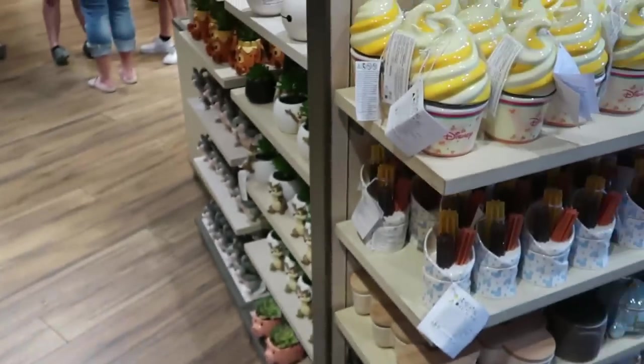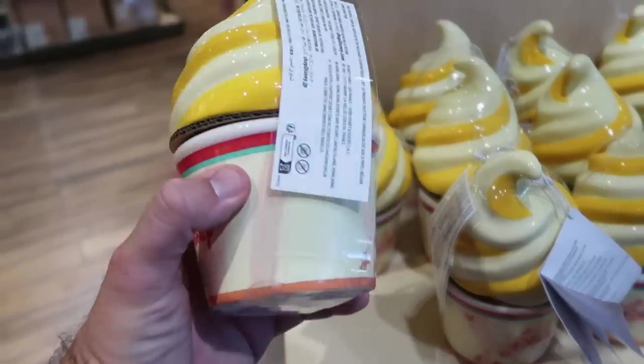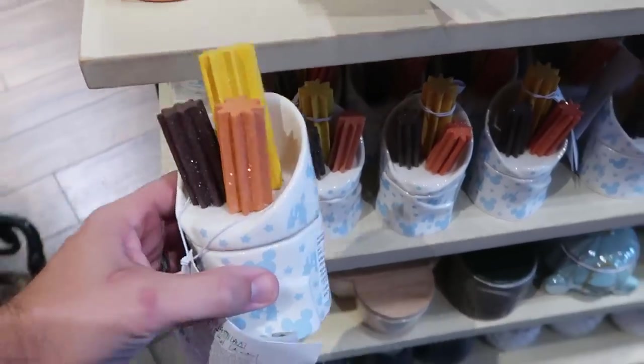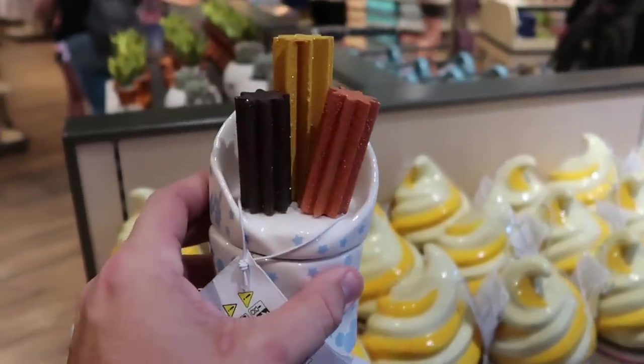They do have some awesome candles. This one here is an actual Dole Whip - it says Disney, you have Mickey on there and Cinderella Castle, $34.99 for that one. And this one here is probably my favorite - look at this, you have Mickey's Cinderella Castle and three churros sticking out of it. Like how fun is that? $34.99.